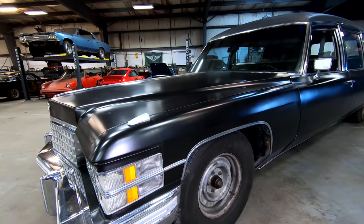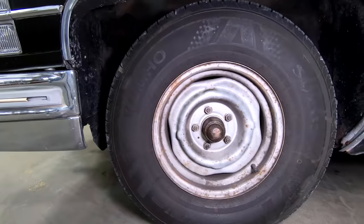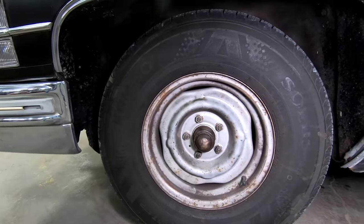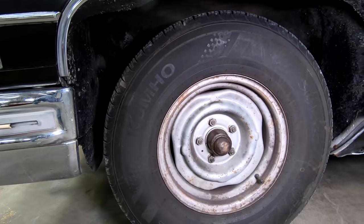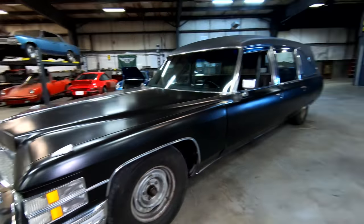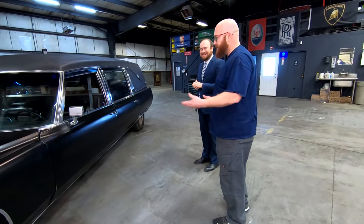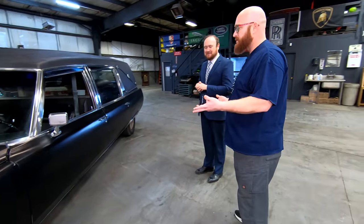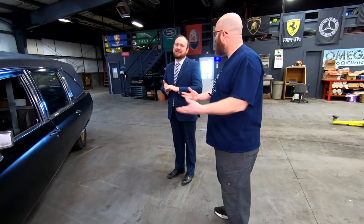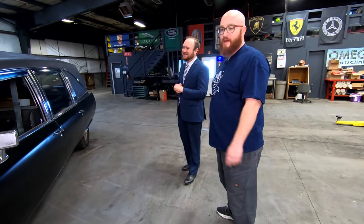Going down the side, there are some missing hubcaps. On the way up, one of them decided to go live its best life on the side of the highway, so Pat has to go find it on the way home. The other three are stored in the back because they're hard to find. This is apparently hubcap week — Hoovey from Hoovey's Garage also just lost a hubcap off his Bentley Azure.